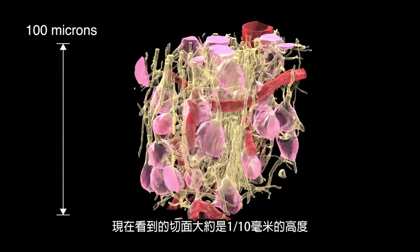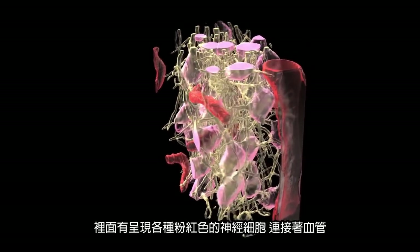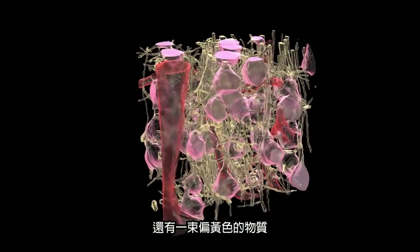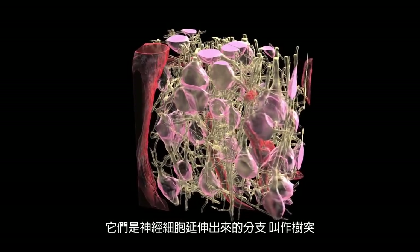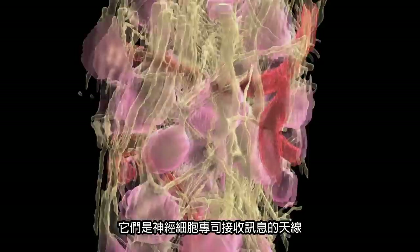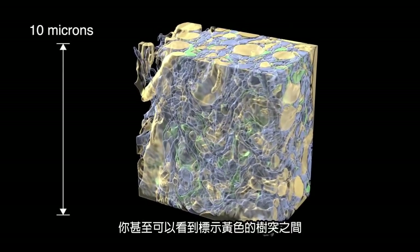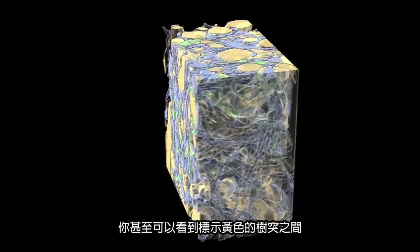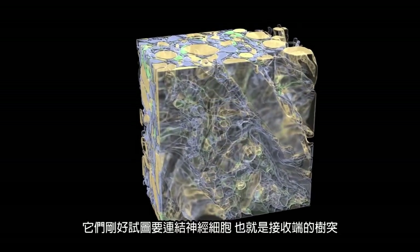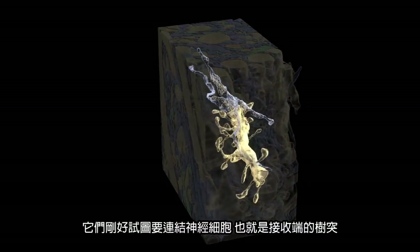We're now looking at a slab that's about a tenth of a millimeter in height of a small piece of brain, where some of those nerve cells — now all kind of pink in color — are interposed with blood vessels. Then there are these yellowish objects, which are the processes that come off of nerve cells called dendrites — the antennas of nerve cells that receive information. Looking at a box that's 10 microns, about a hundredth of a millimeter in height, you see that even between the dendrites labeled yellow, there are lots of other things labeled blue, which are the axons of nerve cells from other parts of the brain trying to make connections with the dendrites.